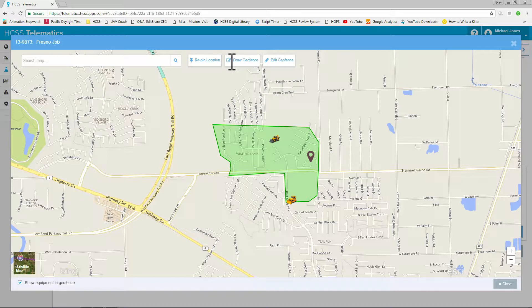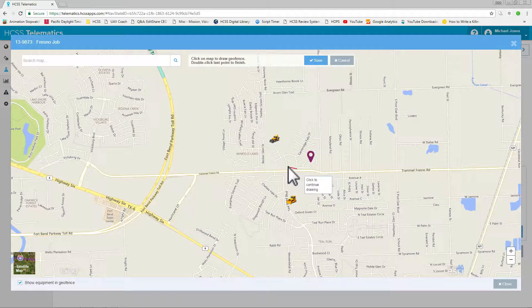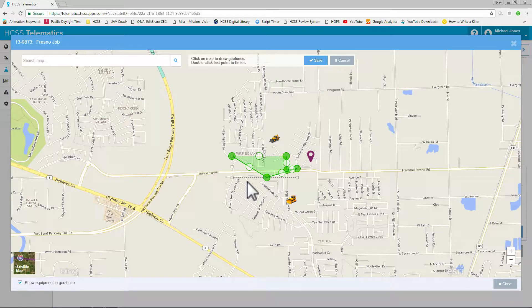Simply pop into the details and from here, let's draw a new geofence. With pinpoint clicks, you can accurately draw this geofence to be exactly the size and shape that it needs to be. Once done, you double-click, and you can simply edit it from there.